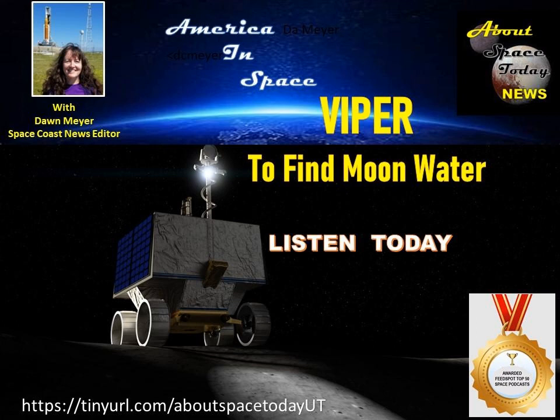We take a lot of things for granted here on planet Earth. One such thing is water. There's a lot of it here, but on other celestial bodies, like the moon for instance, you can't just pop on over to the corner store and buy a bottle of water. So you have to find another way to get it. That's where the Viper rover comes into play.